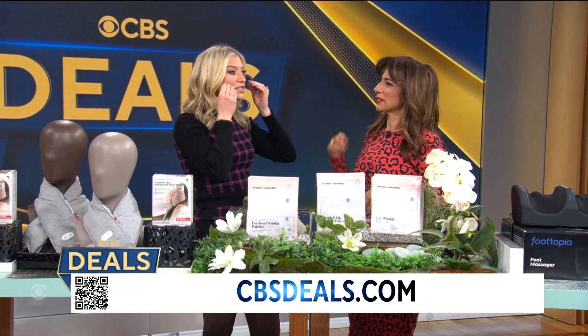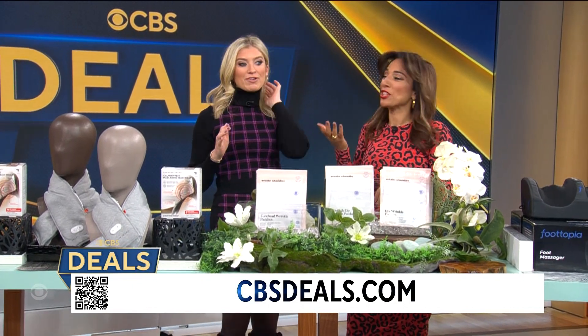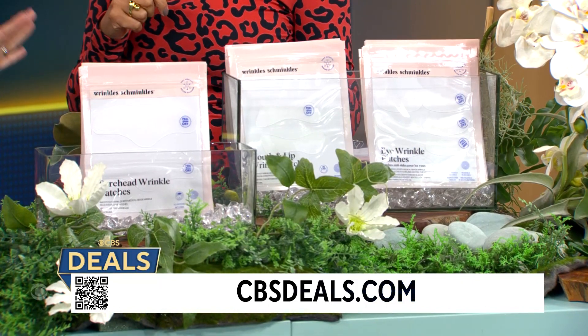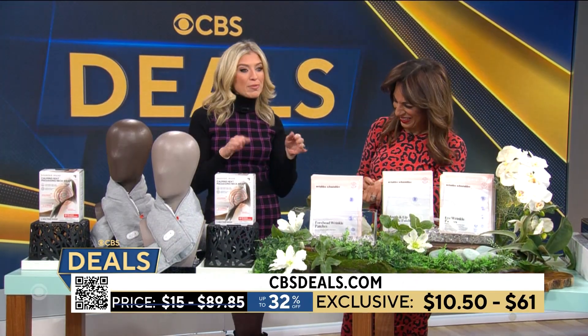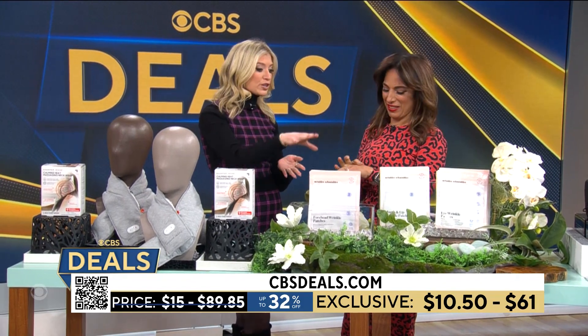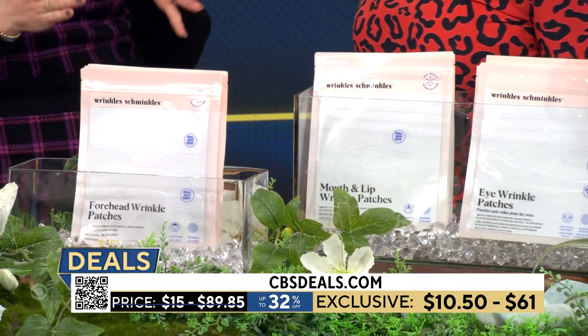Literally my under-eye puffiness was gone, dark circles gone. Packages start at under $11, up to 32% off. Dermatologists and plastic surgeons vouch for Wrinkle Schminkles — it's a trusted brand. We also sell the cleaner, so you can reuse them up to 20 times — that's how good the quality is.